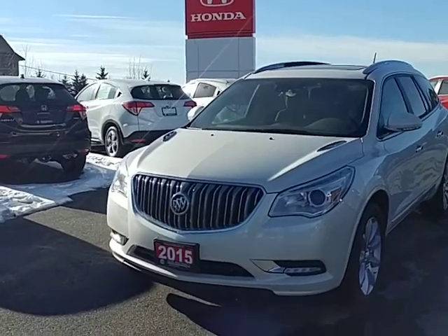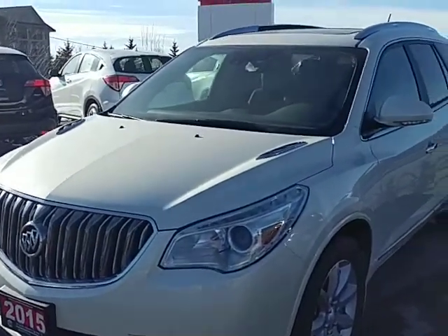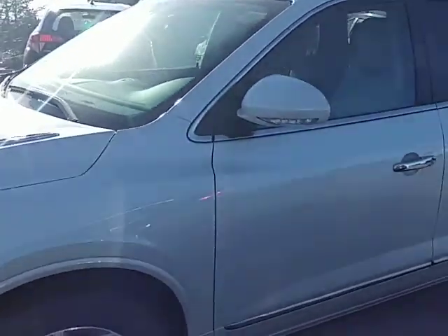Hi Jack, Darwin here at Huntsville Honda. This is our 2015 Buick Enclave. If you notice from the front here it's quite a nice looking car, nice aerodynamic with great lines to it.